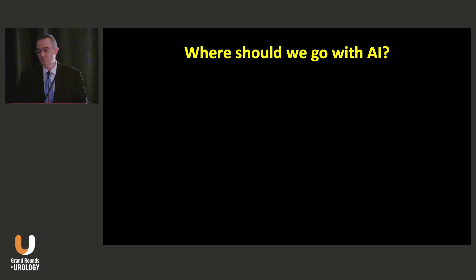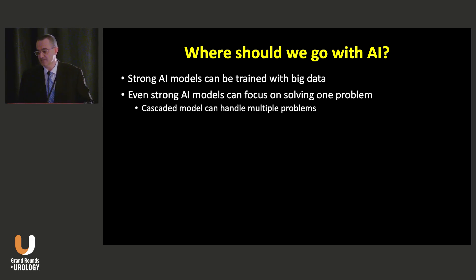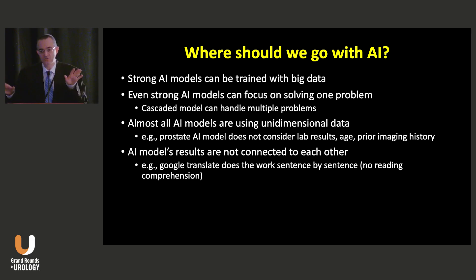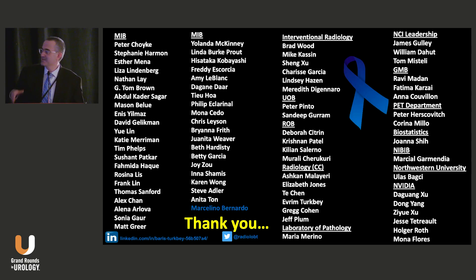Where should we go with AI? Strong AI models can be trained with big data, but even strong models can only solve one particular problem — you need cascaded models. You need end-to-end tools, especially as urologist surgeons, because you can't waste time with manual tasks. Almost all AI models use unidimensional data — the prostate AI model doesn't consider lab results, prior imaging, or history. AI model results are not connected to each other. A good example is Google Translate, which gives context sentence by sentence with no reading comprehension. And AI model results are not always stable — even subtle adverse factors we are not even aware of can impact performance. I want to thank Dr. George and Dr. Sedana for having me here today.